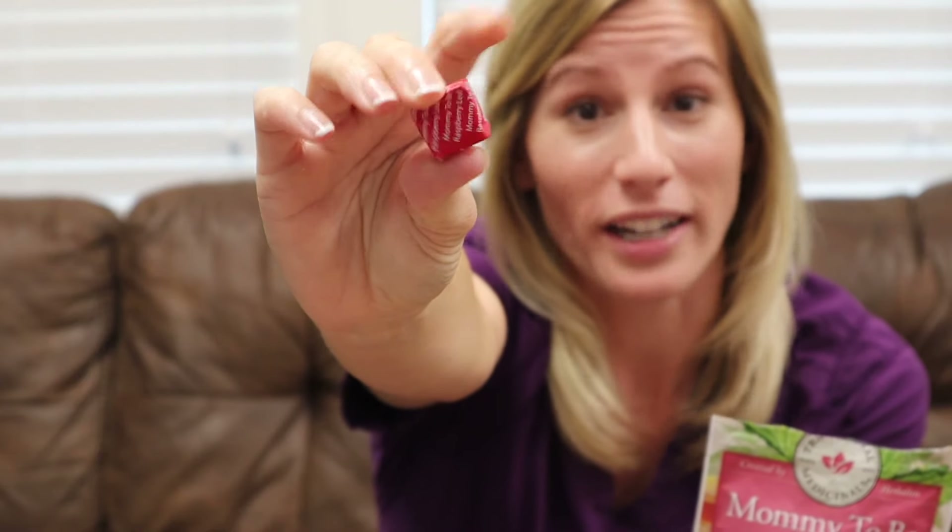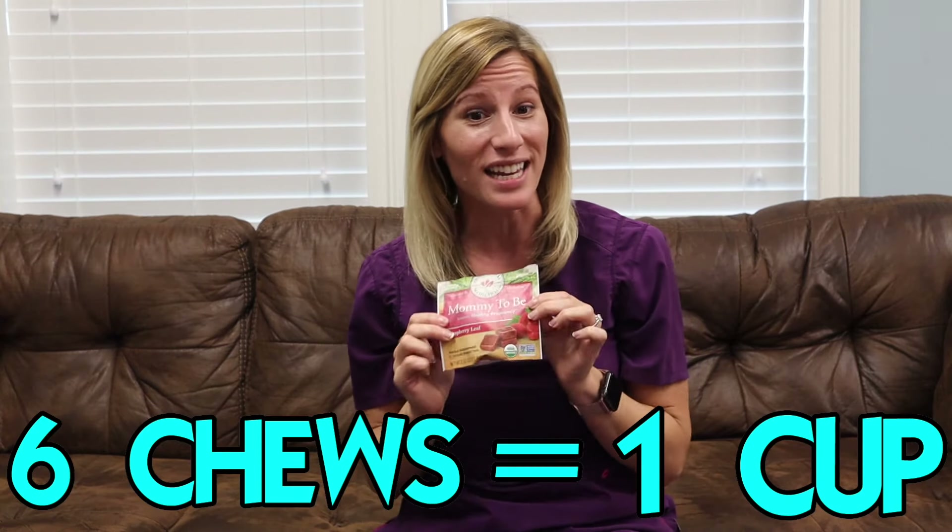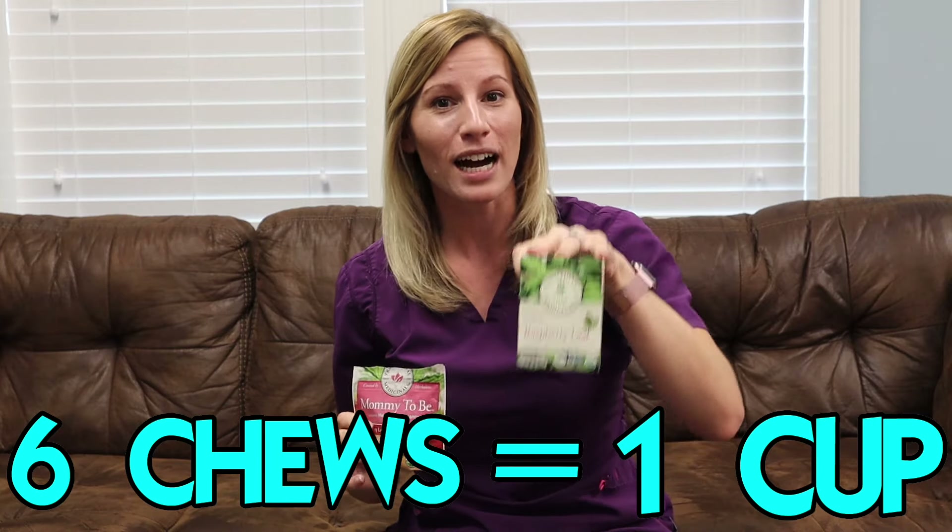Although these chews are amazing, they do recommend you take one chew three times a day — but it's only 247 milligrams per chew. These chews are great and they're tiny; they kind of look like regular Starbursts. But at 247 milligrams per chew, that means I need to chew six of these to equal one cup of tea.